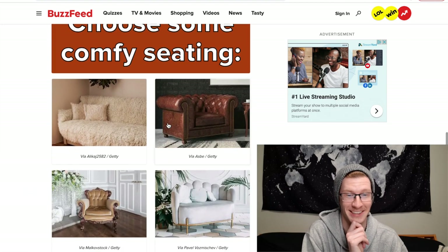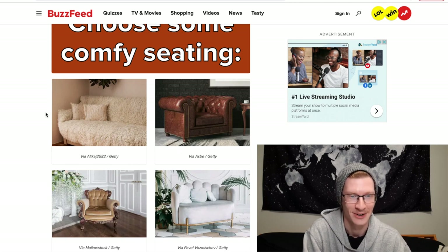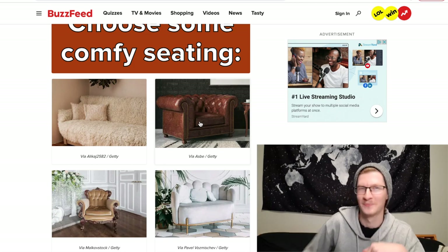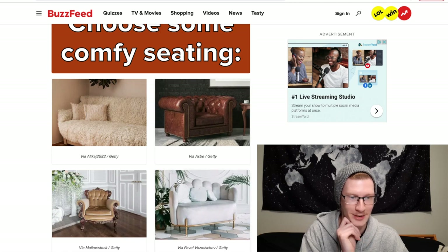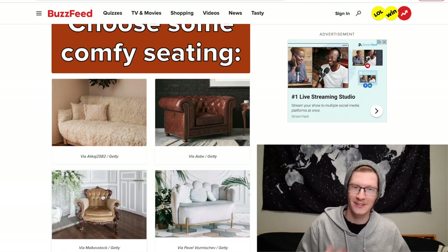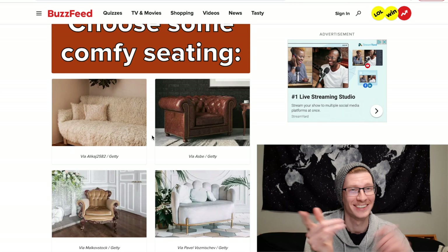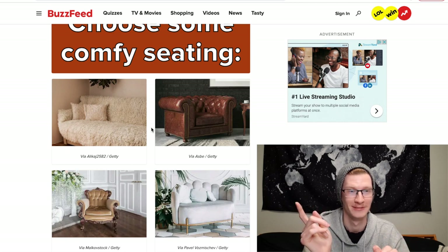Choose some comfy seating. The first couch looks like a literal sheep — it would be comfortable. This dark brown chair is the type you'd sit in sideways with your feet up, which is kind of what I did growing up. It's a toss-up between the first two — do I go for comfort or seating geometry? I think I'm gonna go for comfort and choose the sheep one.